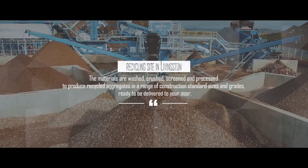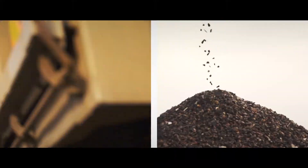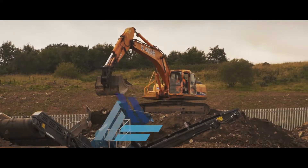Ready to be delivered to your door. All of our products — from masonry and concrete sand to gravel, topsoil and crushed concrete — are tested and graded to Transport Scotland's specification for highway works.